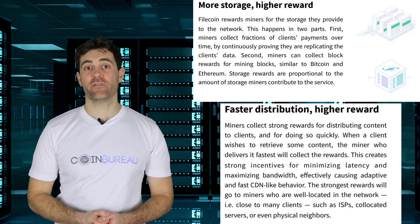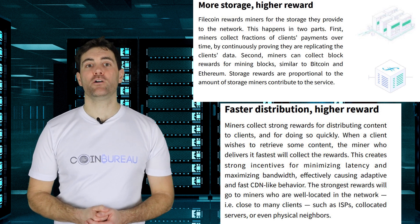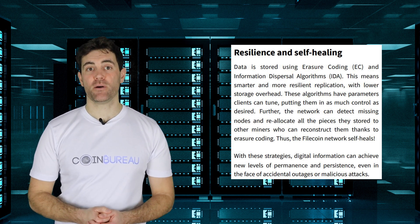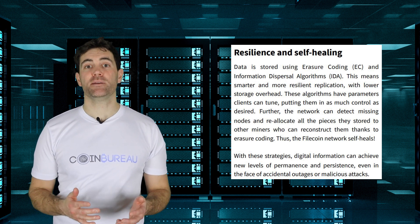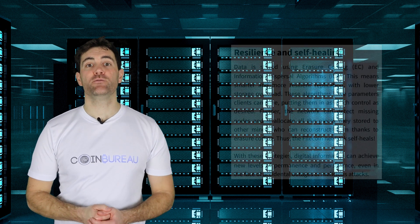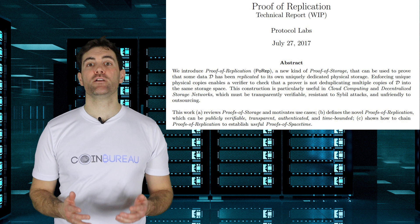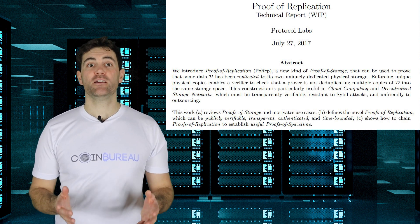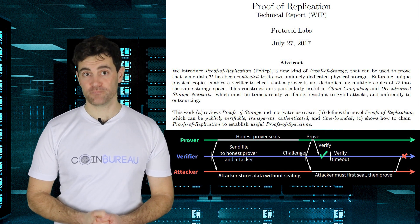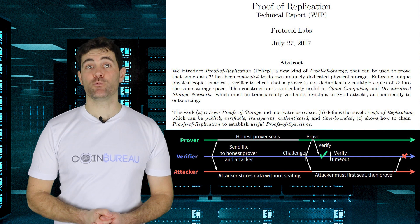This is also more efficient than other proof-of-work mining as it does not require power-hungry ASIC mining rigs. On top of the IPFS storage protocol, Filecoin has additional self-healing and redundancy safeguards in place. Data is stored using erasure coding and information dispersal algorithms, which are able to detect if there are any missing nodes and reallocate missing pieces from other nodes. When it comes to consensus, Filecoin uses a unique method called proof-of-replication. This consensus method basically verifies that every copy of the file is stored independently. Each unique copy of the data is generated by cryptographically sealing the data at the time of storage using a unique encryption key, providing a publicly verifiable record that the miner has correctly stored the data and was online ready to serve it.